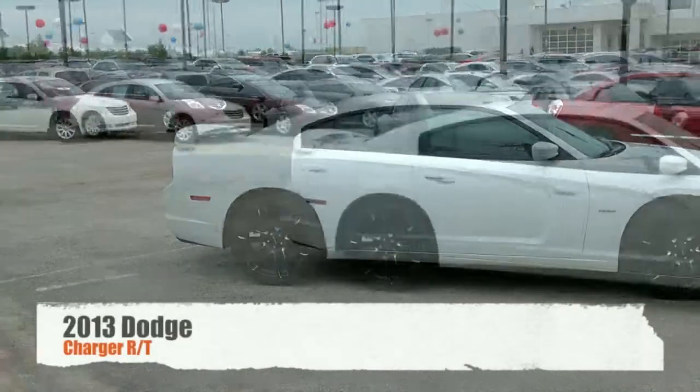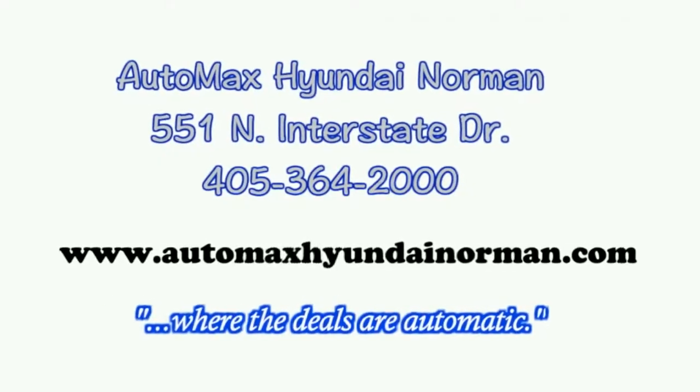Come in for your test drive today at AutoMax Hyundai Norman, 551 North Interstate Drive, or call 405-364-2000.